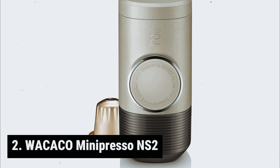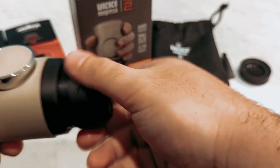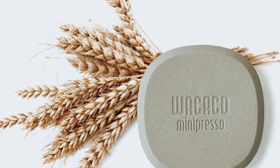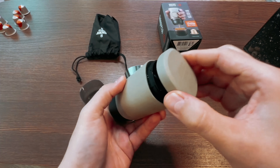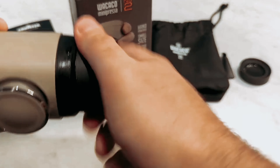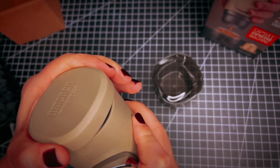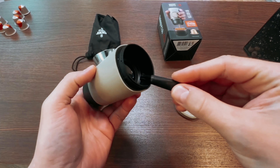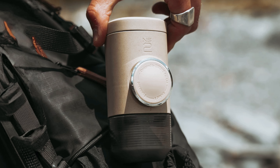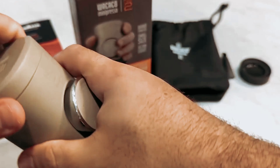At number 2, we have the Wacaco Minipresso NS2. The Wacaco Minipresso NS2 Portable Espresso Machine is a game-changer for coffee lovers on the go. Its compact size makes it incredibly convenient for travel or home use. The fully integrated water tank and drip tray simplify the preparation process, ensuring a mess-free experience. One standout feature is its eco-friendly design, made with wheat-composed polymers — a sustainable choice that also adds elegance to the overall design. The manually operated system eliminates the need for electricity or batteries. What truly sets the Minipresso NS2 apart is its ability to consistently deliver rich crema espresso using Nespresso Original Coffee Capsules, with powerful extraction and easy cleanup.